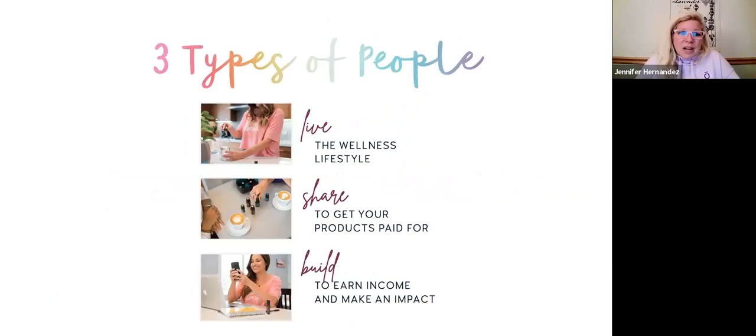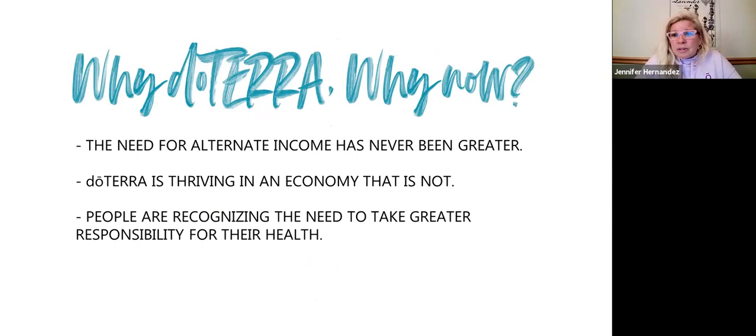There are always three types of people: those who live the wellness lifestyle, those who share them just to get their products paid for — and why not, where else can you share something and get your favorite things paid for — or those who build to earn an income. doTERRA's need has never been greater than right now. They started in 2008, which was also a very difficult time — we had a huge recession. People are recognizing the need to take care of their health and what we can do at home on a day-to-day basis to stay well versus get well.